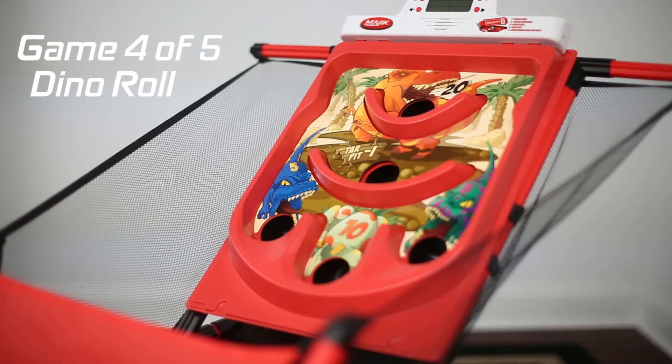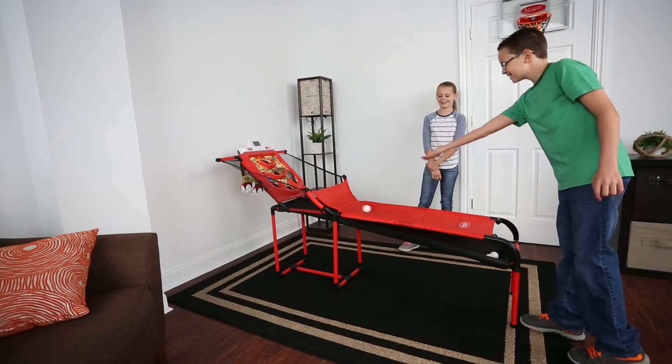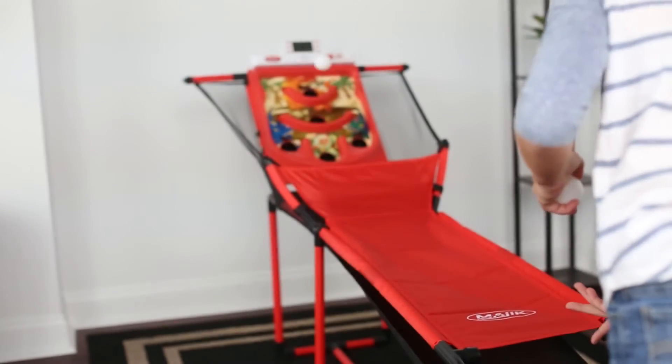Game 4: Dino Roll. This game is similar to Castle Roll. Just try to avoid the tar pit so you don't lose any points. Scoring the top 3 holes 3 times in a row gets you double points for the rest of the game.